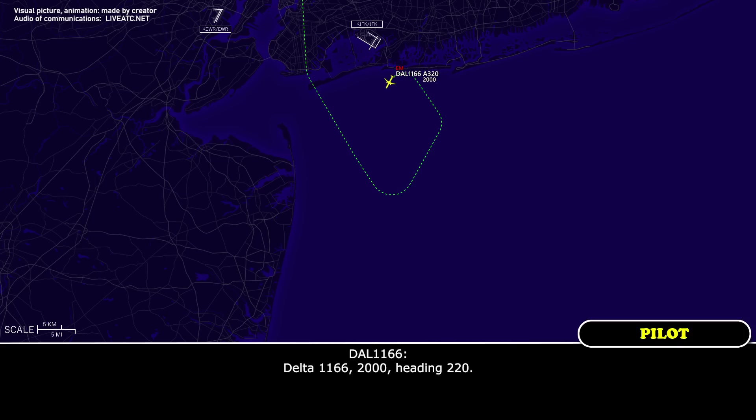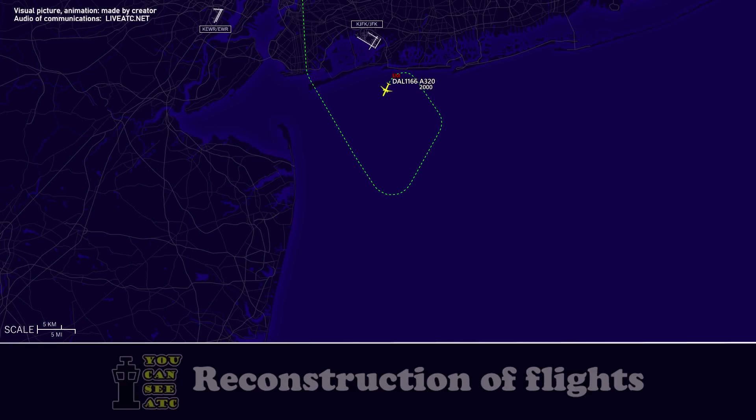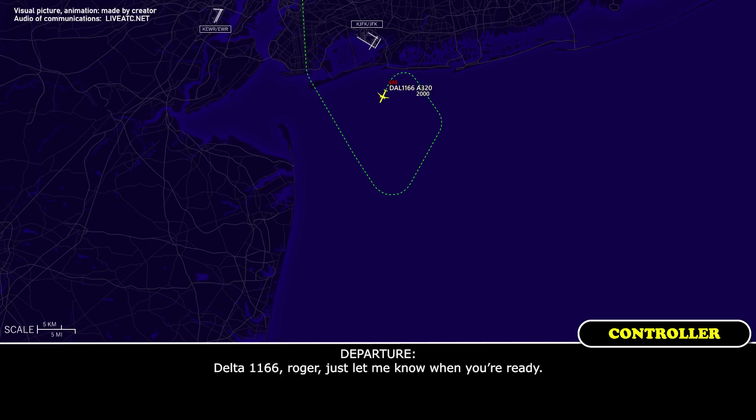Delta 1166, 2,000 heading 220. Delta 1166, New York Departure, radar contact. OK, and just confirming you're aware of our situation, Delta 1166. Delta 1166, I'm just getting updated. Now, you need some time to run a checklist? Yeah, we are declaring emergency. We need vectors, we need to run through a checklist, we have a flight control issue, but it's just a long checklist and then we'll probably be able to rely on Delta 1166. Delta 1166, roger, let me know when you're ready. Thank you.